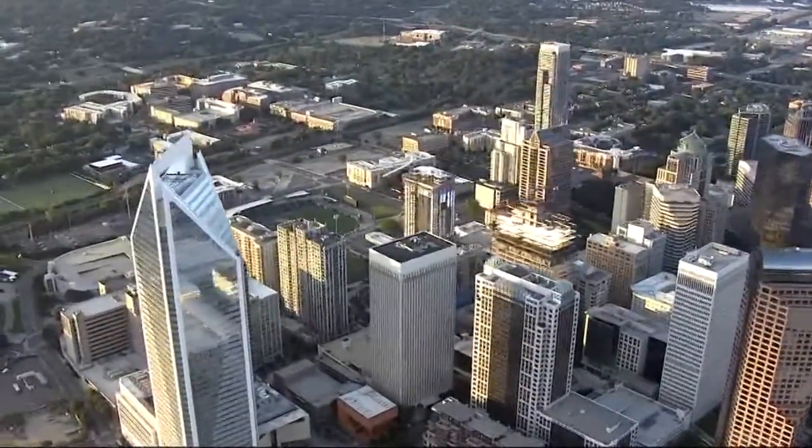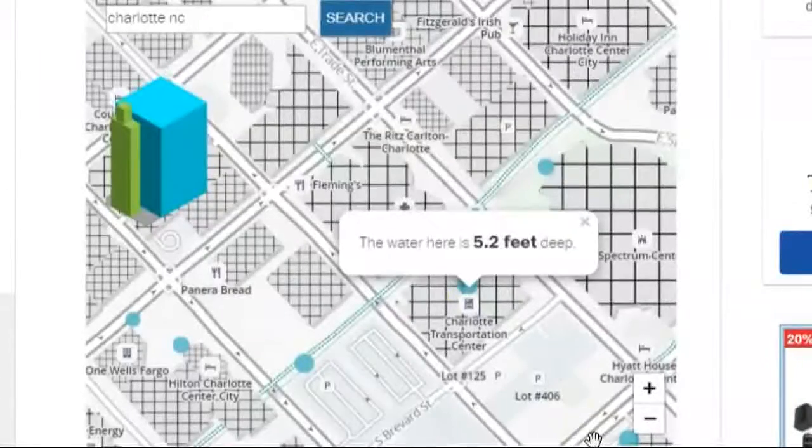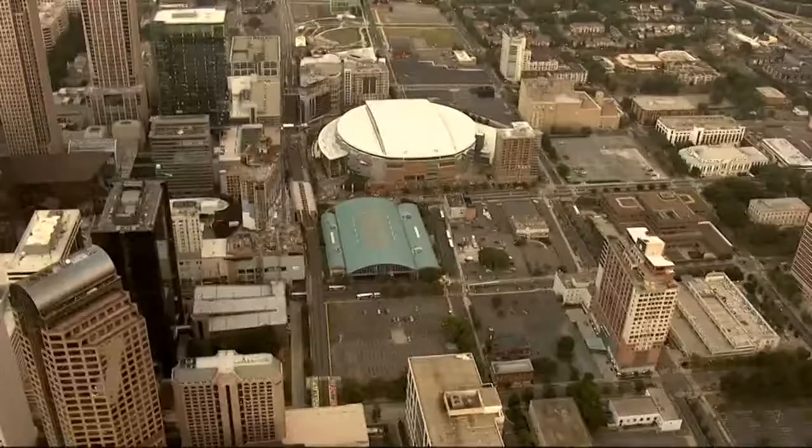So what would it look like in Charlotte if 50 inches of rain fell here? The Washington Post has an interactive tool that allows you to enter an address to find out. It predicts that this is what would happen in Uptown, with more than three feet of water around the Spectrum Center and the Transit Center.